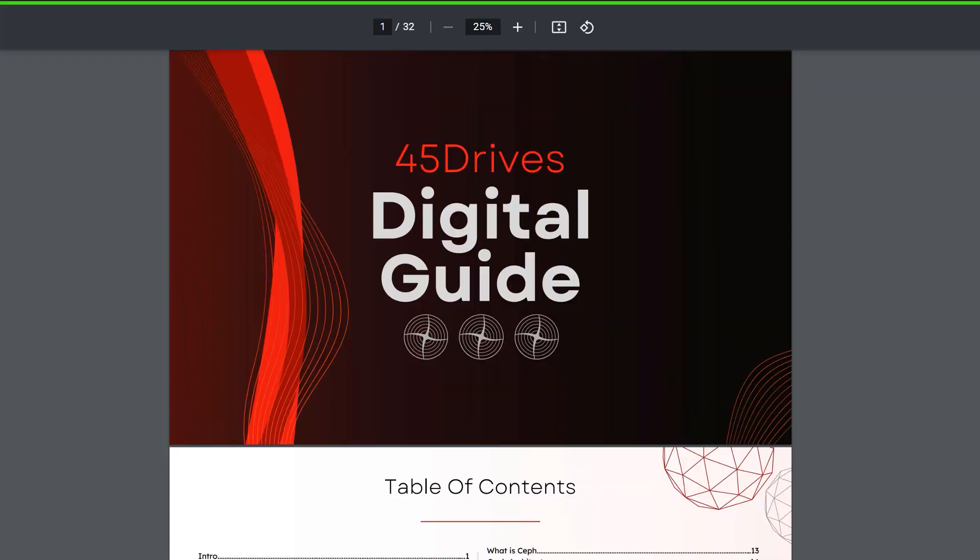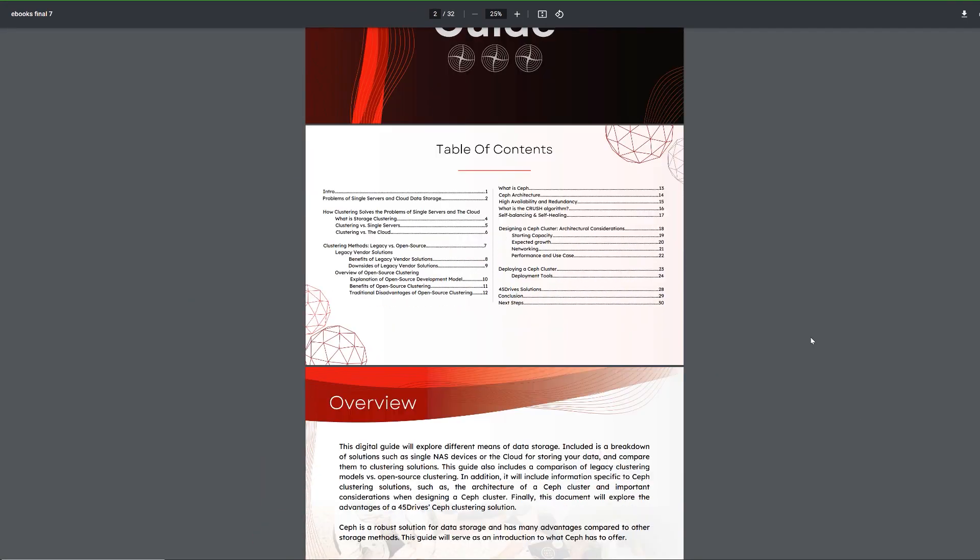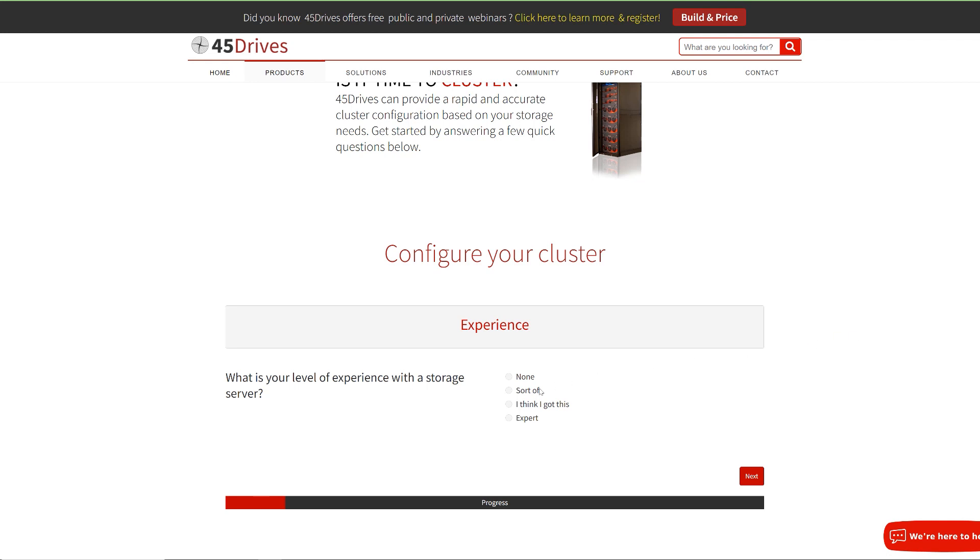So after all of this, if you still have no idea what you need, that's still cool. Read our digital guides to single servers and storage clusters and then head on over to our website to answer a few questions and we'll tell you what you need — it's just that simple. Stay tuned over the next couple of weeks as we dive deeper into this topic, including taking a look at how to value your storage and the costs of losing your data. Thanks for watching and we'll see you again soon.